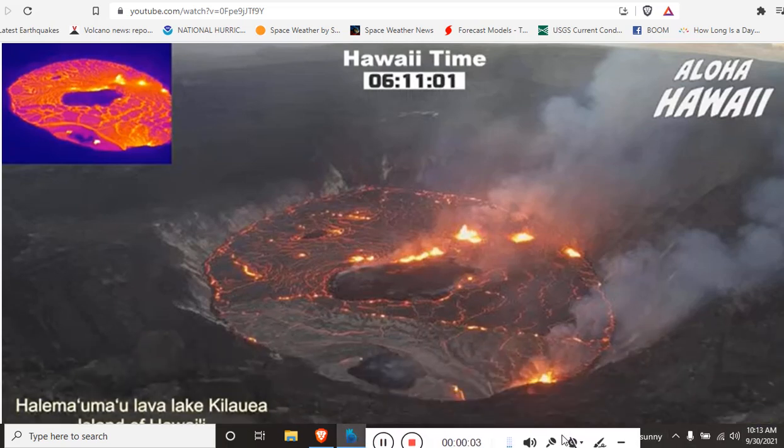Good morning, folks. It's Diamond with the Oppenheimer Ranch Project Magnetic Reversal News and Shinrin Yoku, bringing you a Kilauea live eruption update. The date is Thursday, September 30th, around 11 a.m. Mountain Time 2021.